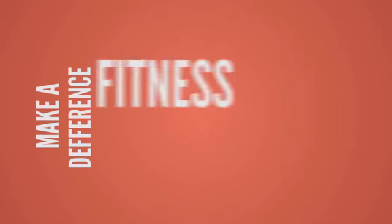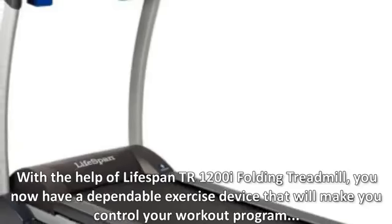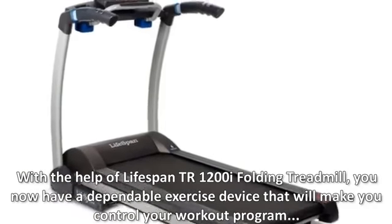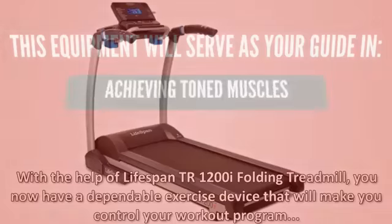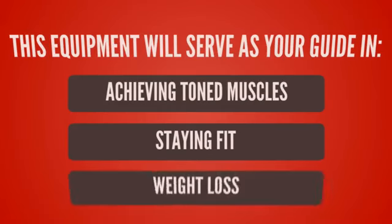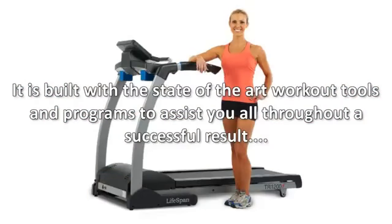Make a difference in your fitness endeavor with the help of the LifeSpan TR1200i folding treadmill. You now have a dependable exercise device that will help you control your workout program. This equipment will serve as your guide in achieving toned muscles, staying fit, and weight loss. It is built with state-of-the-art workout tools and programs to assist you all throughout a successful result.